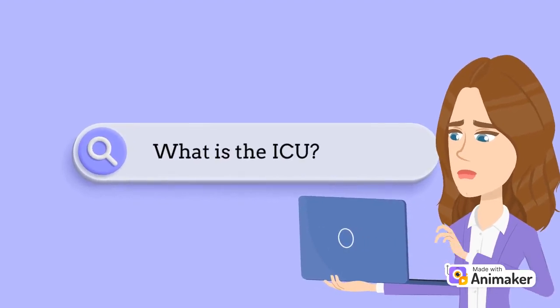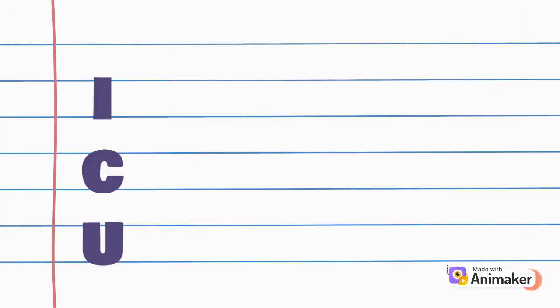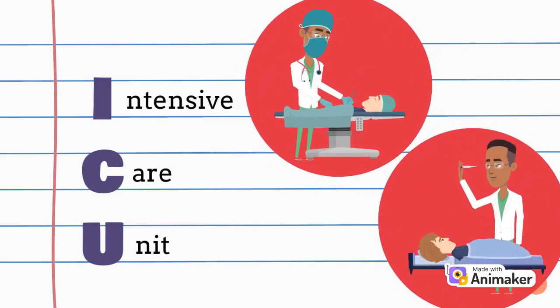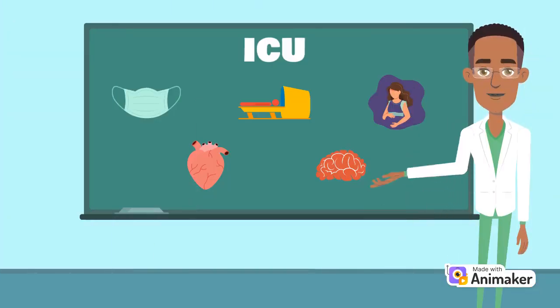What exactly is the ICU? ICU is an abbreviated term that stands for the intensive care unit. In an intensive care unit, healthcare professionals provide specialized medical care and intensive care monitoring to help support patients who are critically ill. There are many different types of ICUs within a hospital that are specialized for different diseases, conditions, and even organ systems.